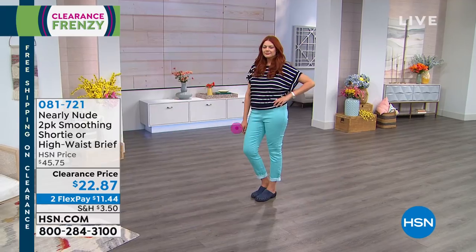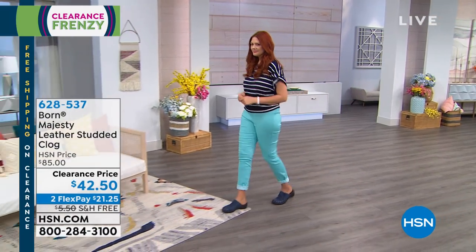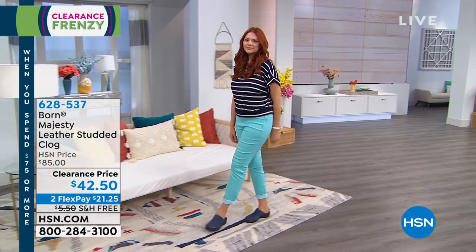We're going to jump right in with shoes — and not just any shoes. These come to us from Born, a company all about quality handcrafted pieces using genuine materials.